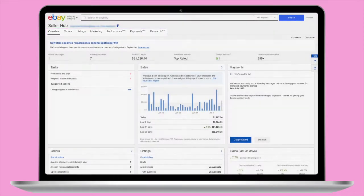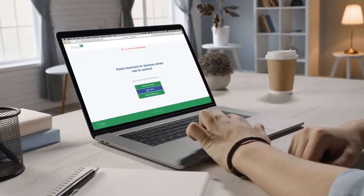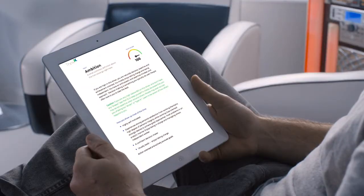We'll begin with the overview section. It starts with a clinically proven online assessment — the only one of its kind. Rooted in science, the profile maps your subconscious thinking patterns and unlocks what's holding you back and what can move you forward.